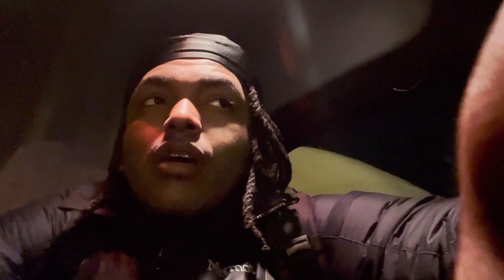Hey guys, we are just waking up right now. It's roughly around 1 in the morning. I'm just gonna head out and shower first, maybe get a coffee, and check the truck out as well. Then we'll get on the road.